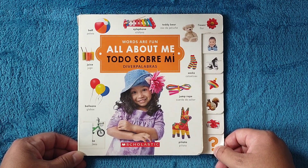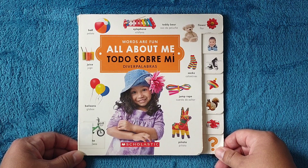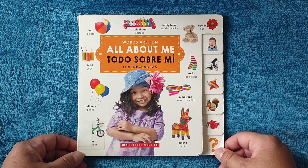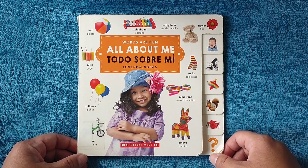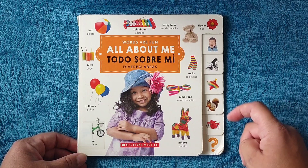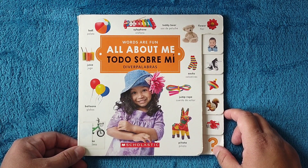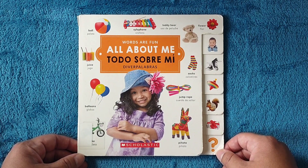Hello and welcome to Storytime for Kids. Today we're going to read All About Me, Todo Sobre Mi. And if you are trying to learn Spanish, I would suggest you go into the description below and you will see a playlist full of books that are bilingual and they're awesome to learn some new vocabulary.